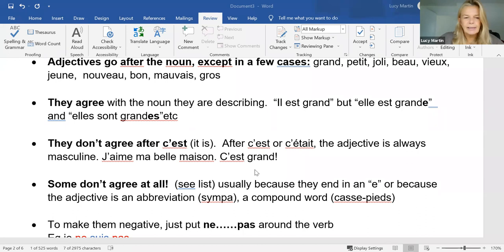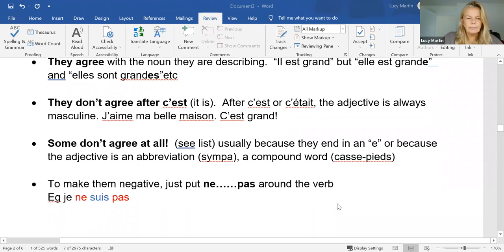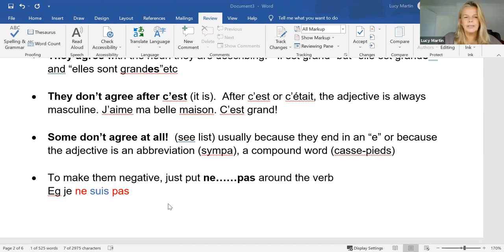Some adjectives don't agree at all — we've covered that. And if you're negative, just put 'ne...pas' around the verb. So instead of 'je suis grande', it becomes 'je ne suis pas grande'. Don't forget that.